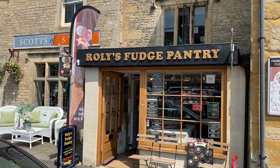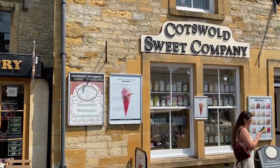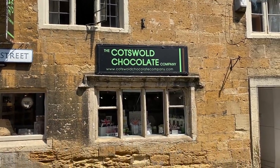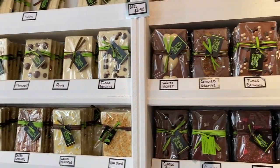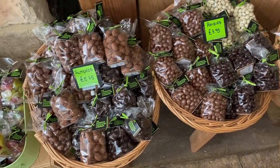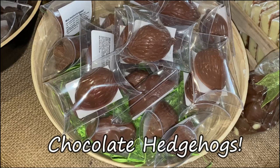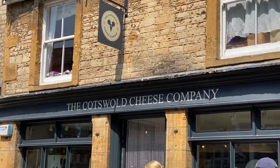And the ever-present Roly's Fudge Pantry, and the Cotswold Sweet Company, and of course the Cotswold Chocolate Company. The only thing better than Cotswold chocolate is Cotswold cheese.